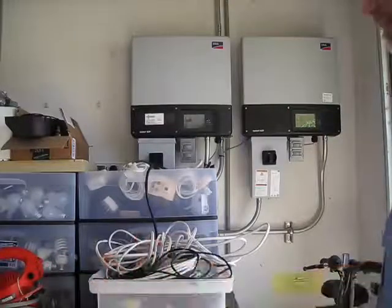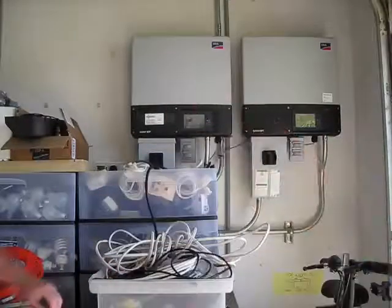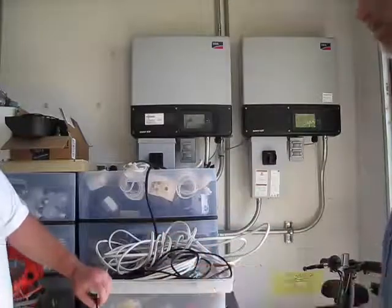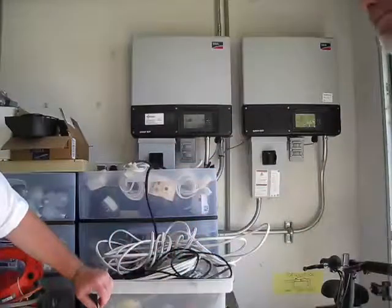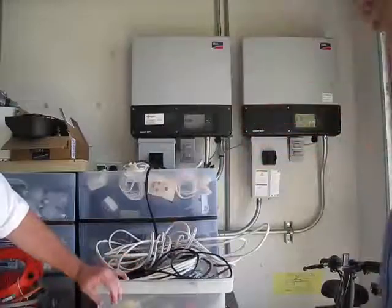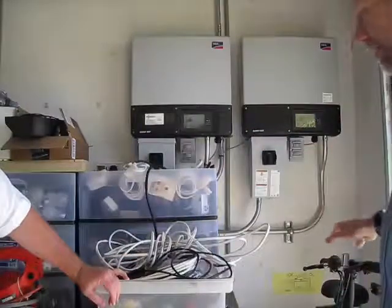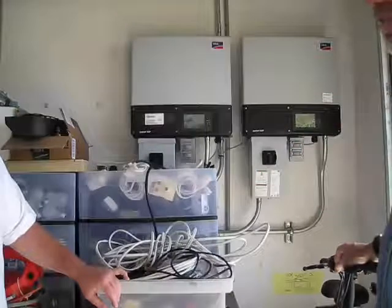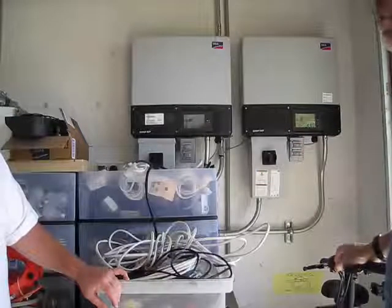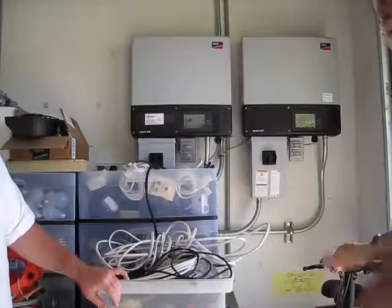The interesting thing is that the system's been installed for a year, and just last October, Matthew came through. You're in Port Orange, and you were within 33 miles of the eye — the back end. You guys got probably the highest wind load between here and St. Augustine of anywhere in Florida from Matthew. Did you have any power outages?